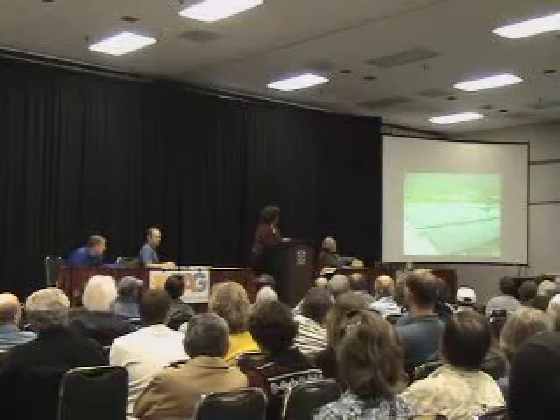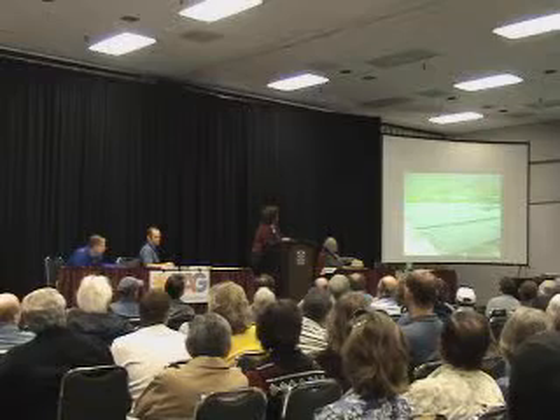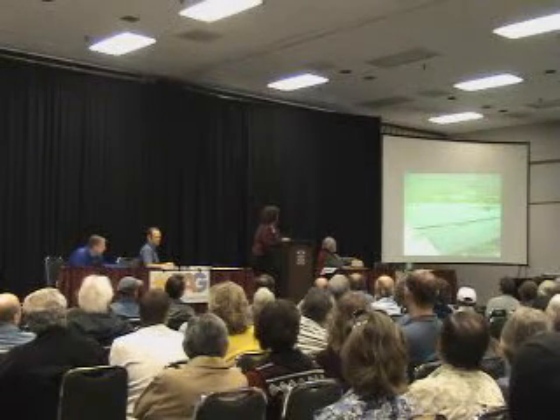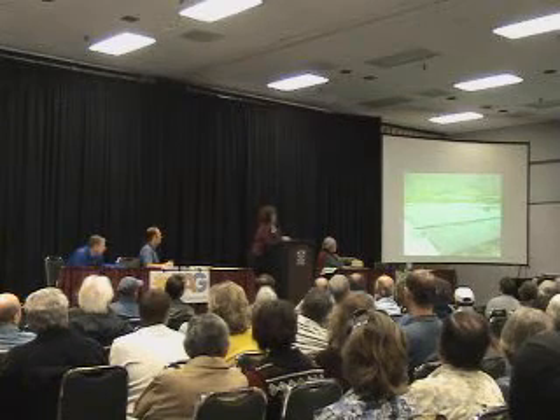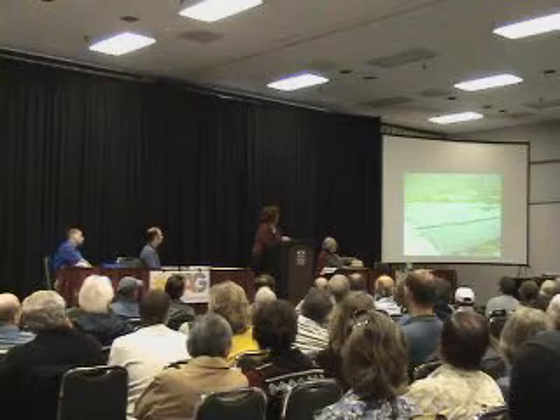And then, of course, we have other systems. This is up in the Finger Rock neighborhood on the very far north part of town, and this is a very large system. You can see that they were interested in maintaining some aesthetics and actually have the panels at the lowest angle that's acceptable for the TEP rebate.